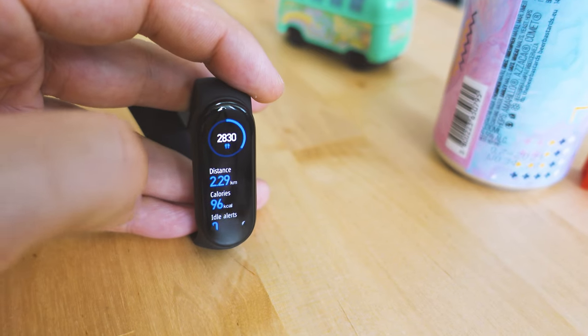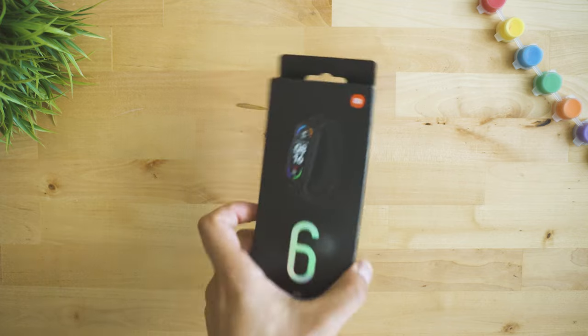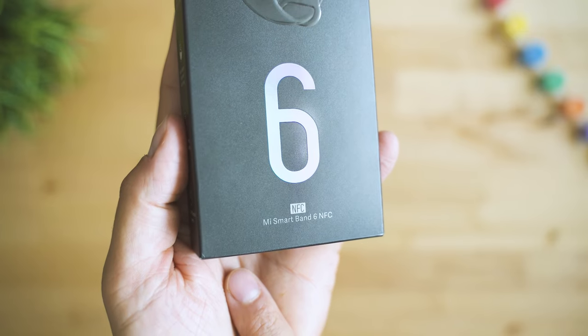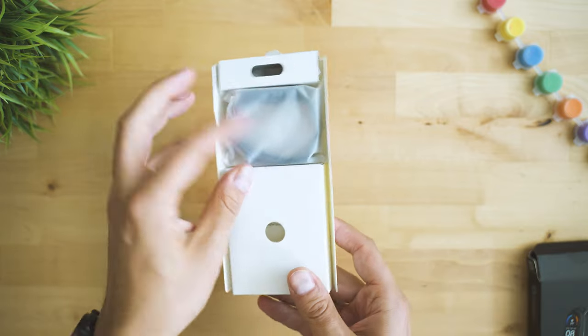Now I want to show you what is interesting about the NFC edition of the global version, because there already is an NFC edition for China, but it took months for Xiaomi to prepare the global NFC version — mostly because of negotiations and optimizations of the Xiaomi Wear app with banks and cards.